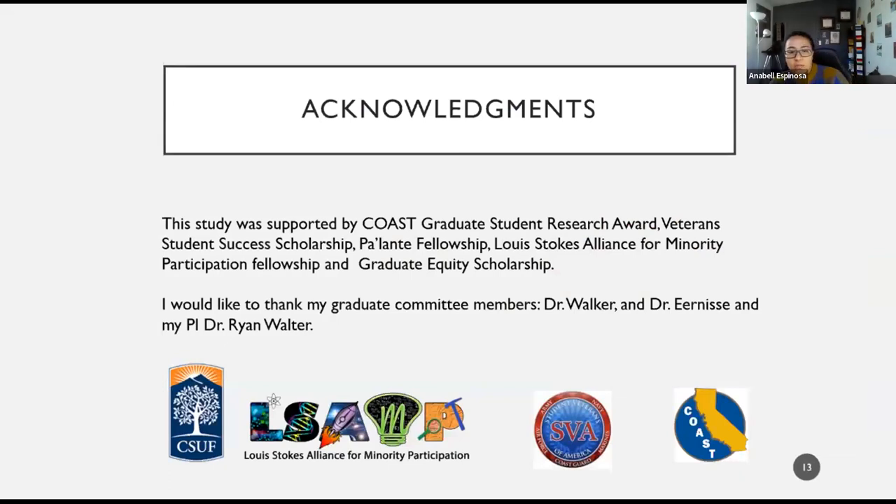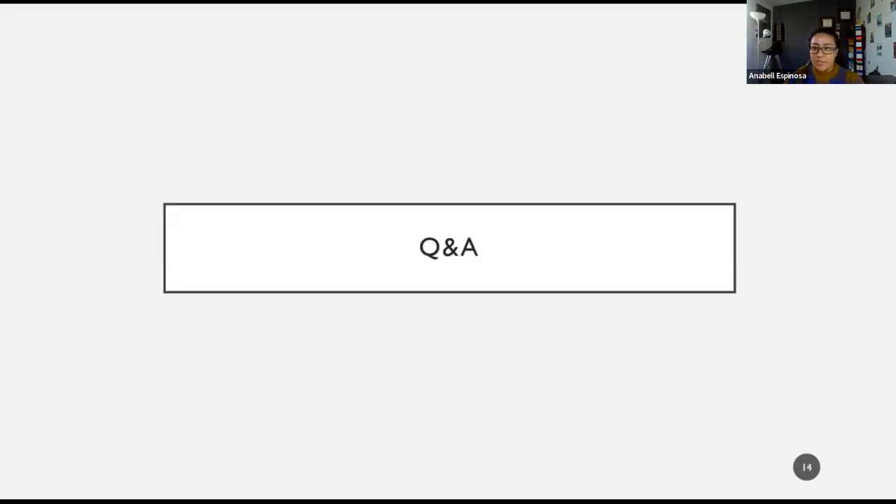Thank you. I'd like to acknowledge all the funds that supported my research, like the Coast Graduate Student Research Award, and all these other fellowships and scholarships, and my PI and committee members. Any questions?